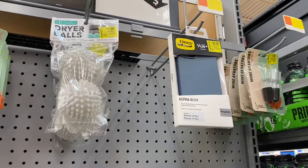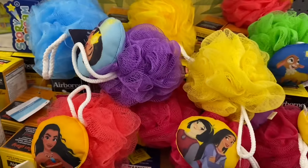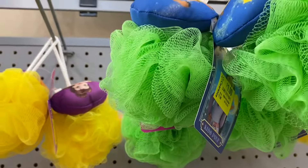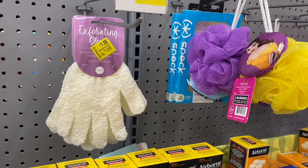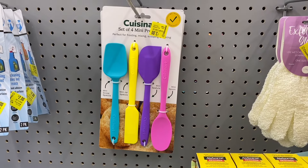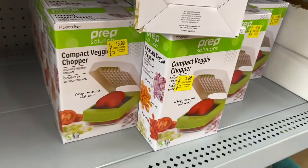They have dryer balls here for one dollar, straws for one dollar, and Wish loofahs and stuff going for one dollar — about two dollars off. They have Airborne too. More loofahs for a dollar, and Disney Princess ones as well. A toy net going for two dollars instead of about seven. Exfoliating gloves for one dollar. A Cuisinart set of four mini spatulas going for three dollars.